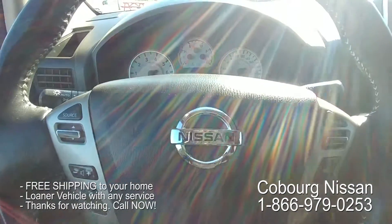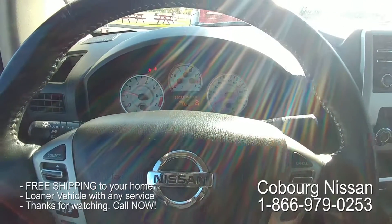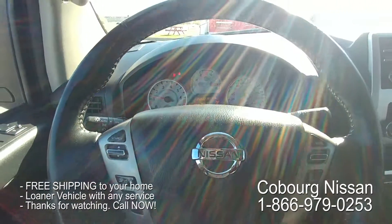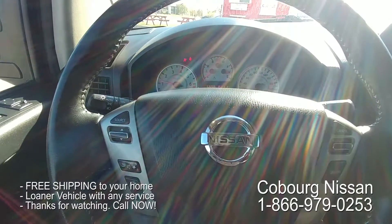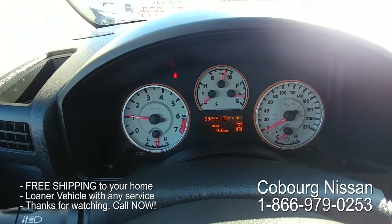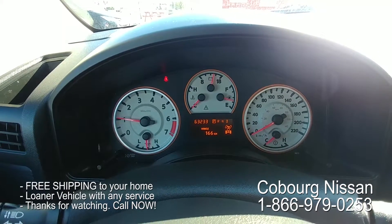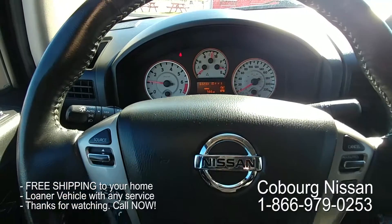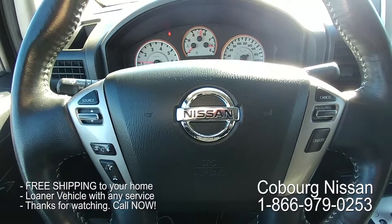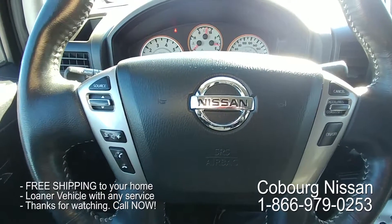Let's turn this bad boy on — listen to that. Love the sound of that 5.6, a really nice strong engine. With the Pro 4X you get these unique white face gauges. You can see it's got 63,233 kilometers. You have automatic headlights, radio controls, cruise controls on the steering wheel, and your Bluetooth controls are all there.